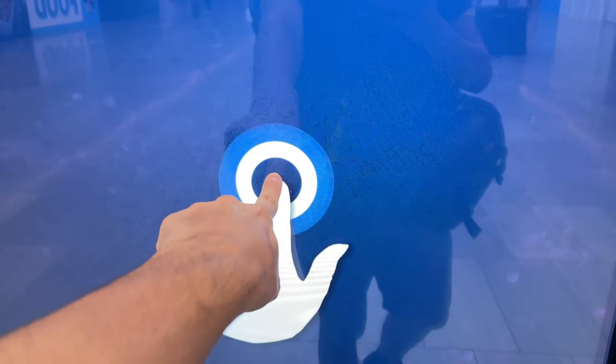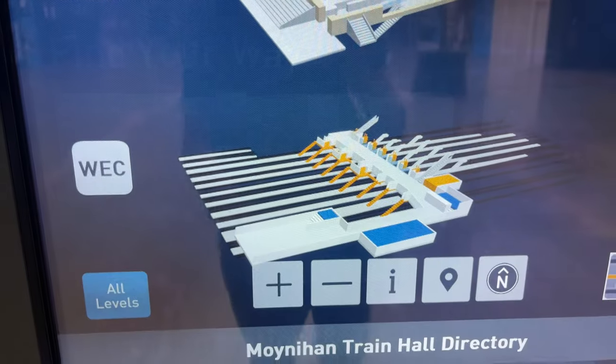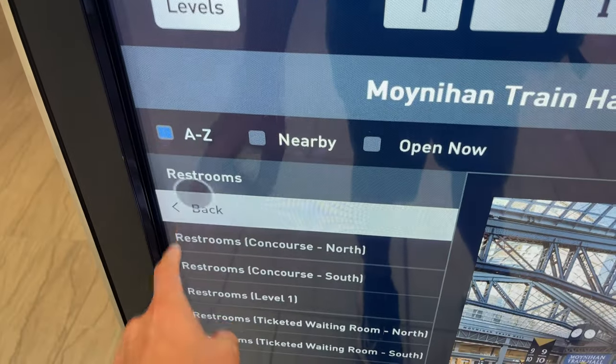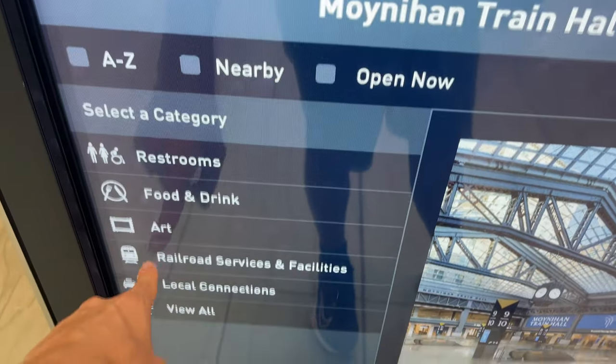A welcome addition to the expansion are these electronic information points. They include maps, transportation information, and things to do. The system is very cool, but it could certainly use some polish, as I often found that the system misinterpreted where I tapped and brought me into the wrong menu.